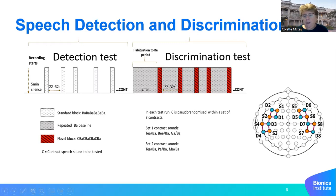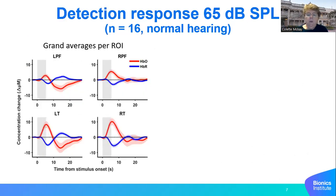We're using optodes in the auditory and prefrontal regions, and we expect to see responses to speech in all of those regions. Here are the average responses for normal hearing infants to the detection of 'bar' at 65 dB SPL. You can see that the red and blue lines go opposite each other, which is what we expect with hemodynamic responses for oxygenated and deoxygenated hemoglobin. There are two components: a positive-going response that looks like a standard hemodynamic response, but also a large negative dip.